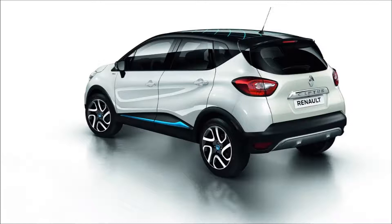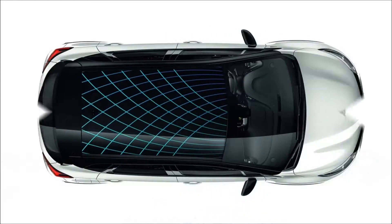The Renault Captur Iconic Nav features exclusive arctic white pearlescent paint with diamond black two-tone body color with blue roof and door mirrors as standard. Painted lower front and rear bumpers and 17-inch Explore alloy wheels with black inserts with a blue Renault diamond center cap further add to the exterior appeal.